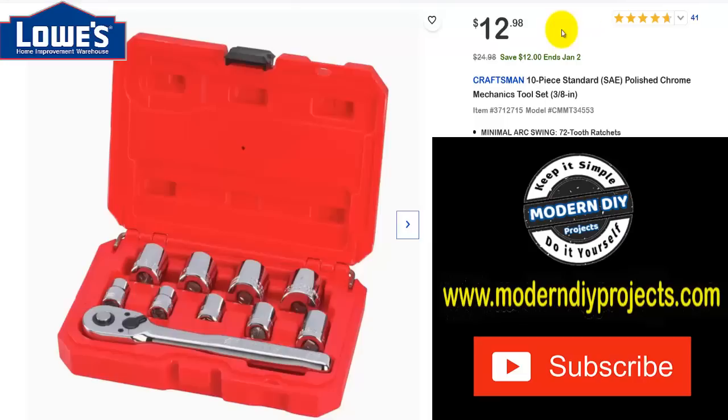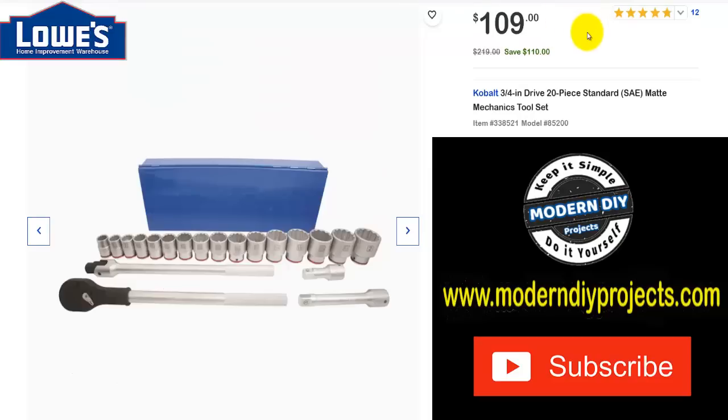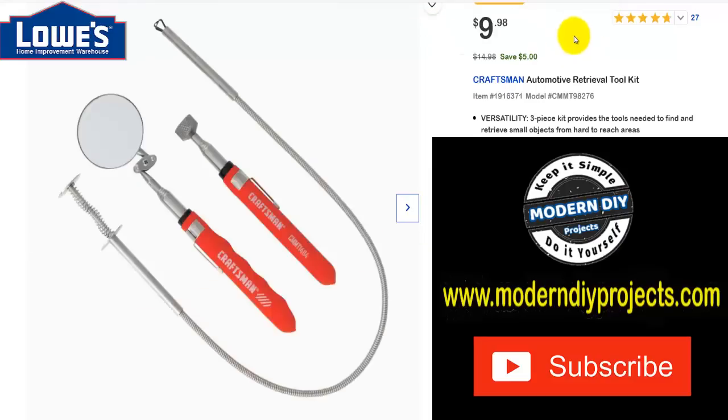Back then, cars were so simple. With just a 7/16, 1/2, and 9/16 socket plus a spark plug socket, you could basically take apart the entire car — that's how standardized they were. Not anymore; now you need very complicated tool sets. Speaking of big sockets, here's a Cobalt 20-piece three-quarter-inch drive standard SAE matte mechanics tool set. Was $219, save $110, now $109 — a good deal even compared to Harbor Freight.